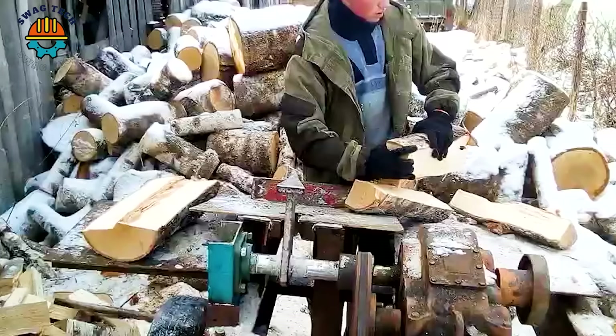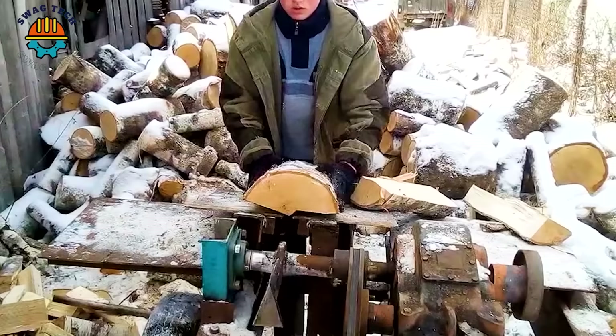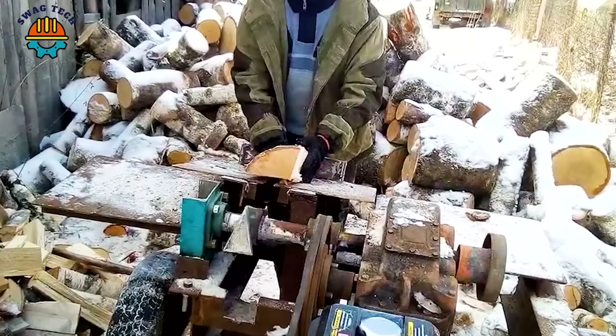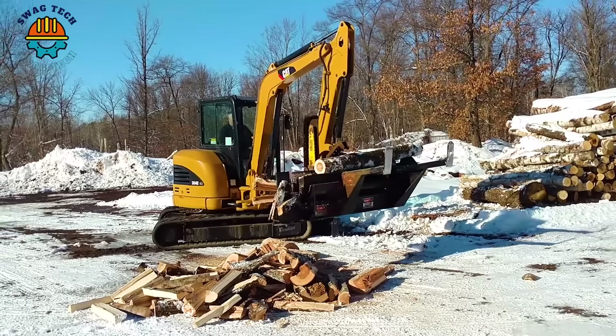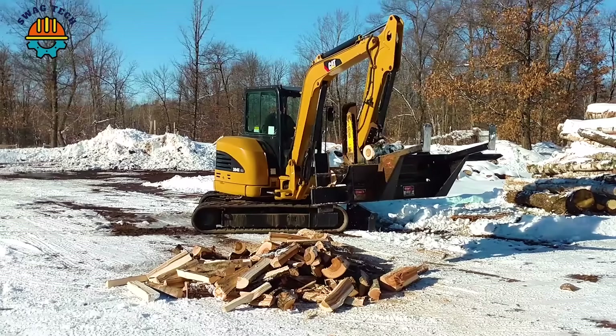Birch is a difficult wood to split; however, the automation and flexibility of the firewood processor still handles it with ease. The Halverson HWP100-20 firewood processor really makes the job easy. It can cut wood into lengths of up to 15 inches and can split wood into 4 or 6 pieces depending on the choice of splitting head.